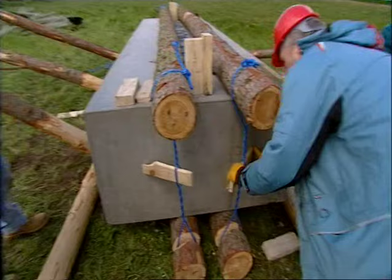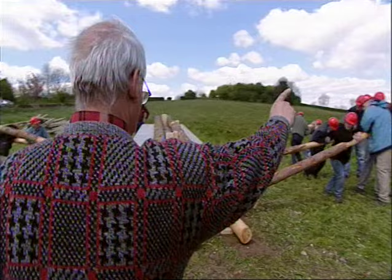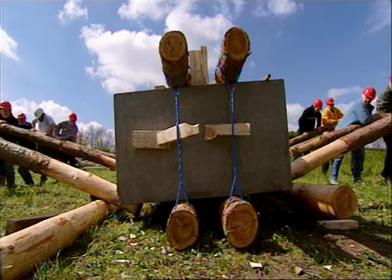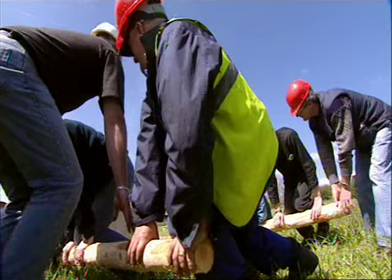They're about an hour behind already. The technique seems simple, but it's harder than it looks. The problem is that the levers are sliding under the stone and jamming against the ground.